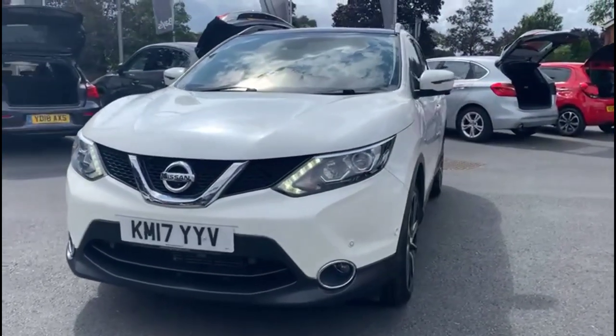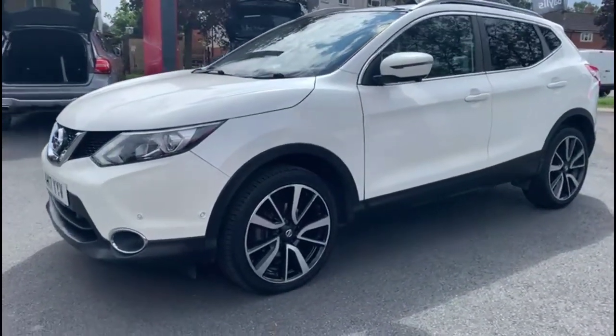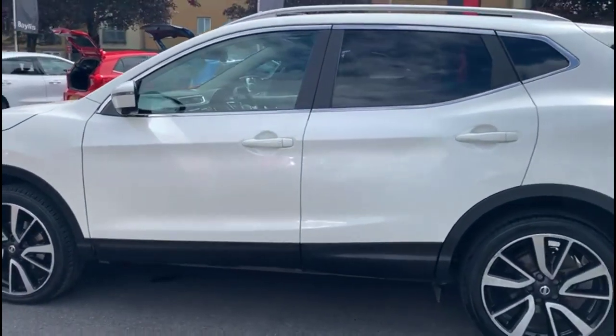Hello and welcome to Baylis Vauxhall. Today we're viewing a Nissan Qashqai 1.6 diesel Tekna Xtronic. This vehicle has covered 60,849 miles and is finished in white. It also comes with Baylis warranty with the option to extend it to up to 36 months.